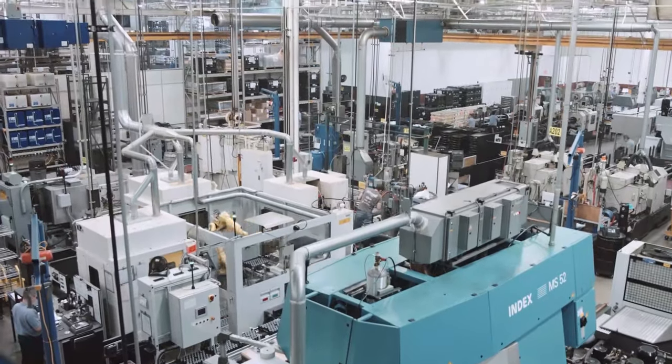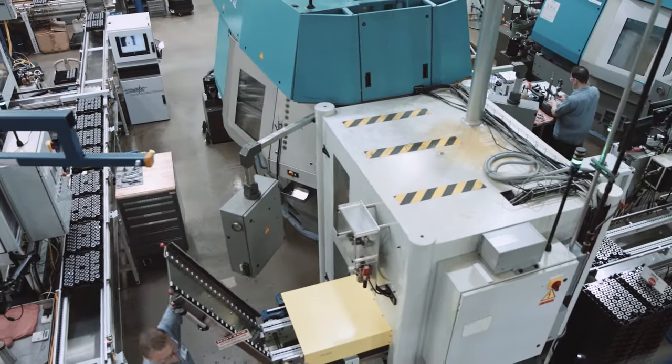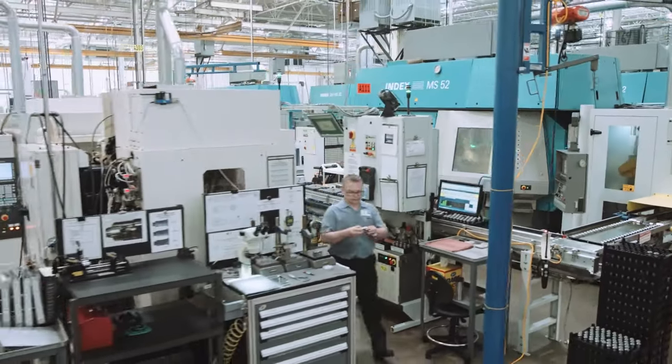Cellular manufacturing is a concept to bring all the equipment, people, and processes into a single location, designed to improve efficiency, quality, and throughput.